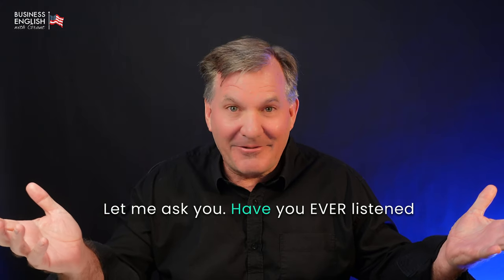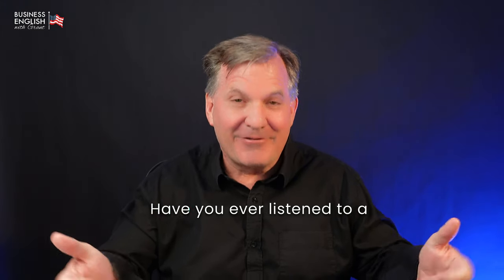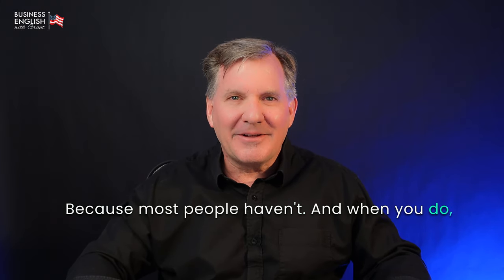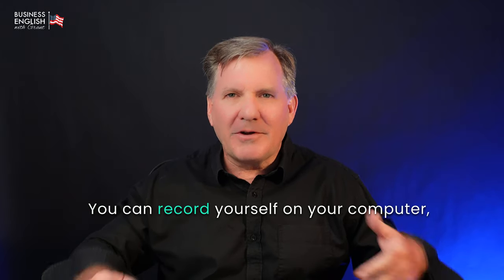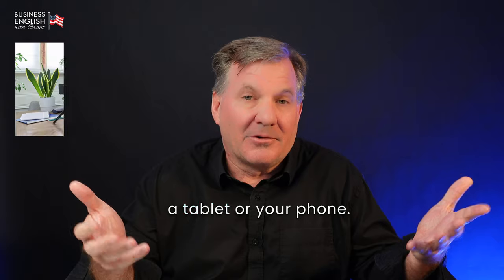Let me ask you, have you ever listened to yourself speak English? Have you ever listened to a recording of you speaking English? Because most people haven't. And when you do, it's really interesting what you find. So here's what you're going to do. You can record yourself on your computer, a tablet, or your phone.